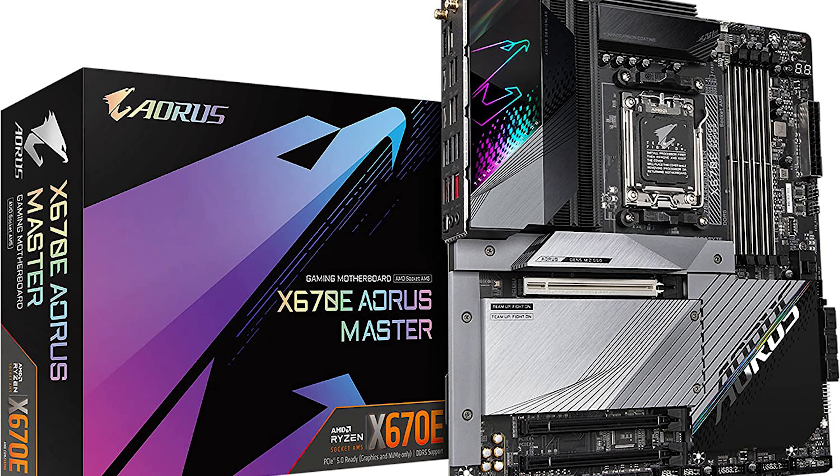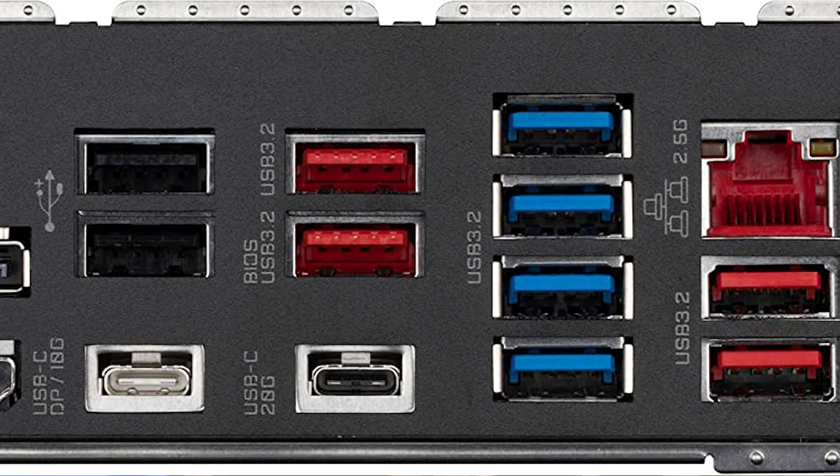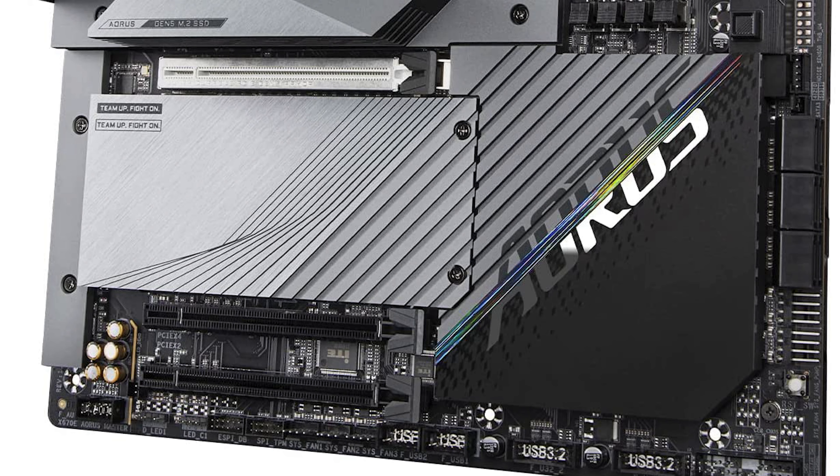The front I/O is good but not exceptional for X670E — MSI has slightly better I/O. You get two USB 2, eight USB 3, and two USB Type-C. The two USB-C ports could be more, as some other boards offer three or four. You also get Wi-Fi 6E, 2.5 GB LAN, and a DisplayPort and HDMI for CPUs with integrated graphics, which only work without an external GPU connected.